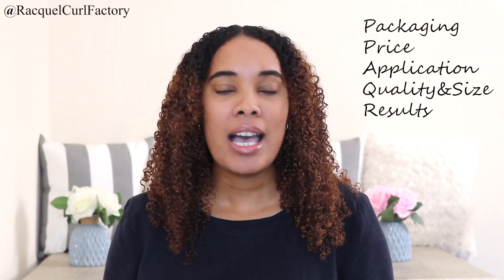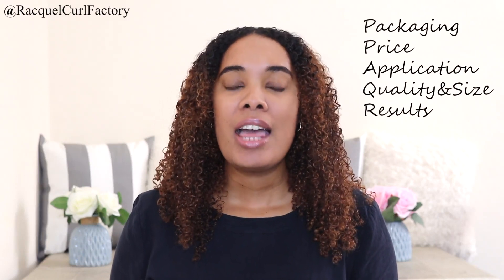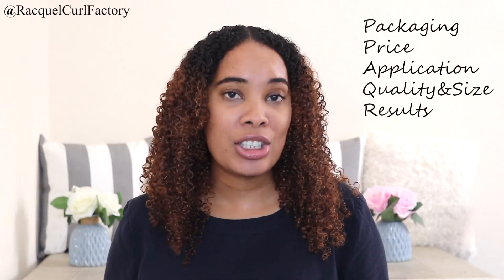I will be reviewing this in five categories. I'll start with the packaging, then the price, I'll move on to the application, then the quality and size, and lastly the results.